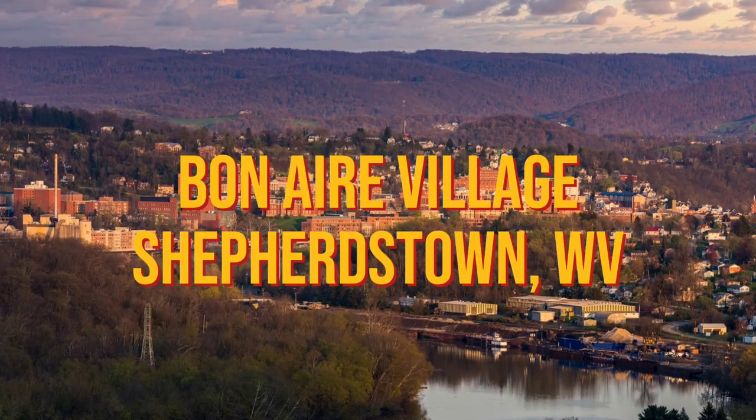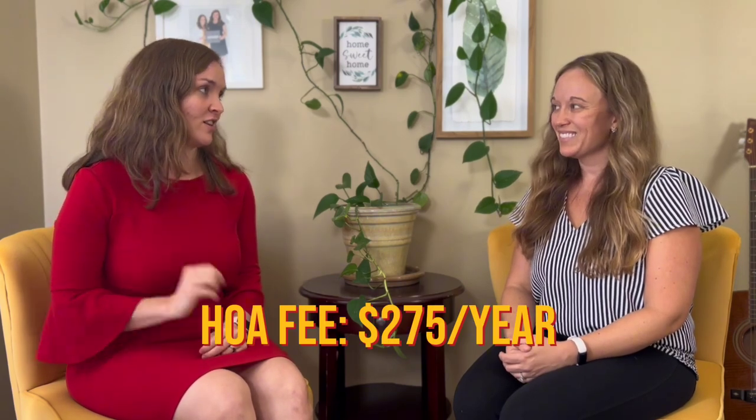Our last option — not 55 and up, but very much main level living — is Bon Air Village in Shepherdstown. These were built around 1995 and they're really charming with brick front exteriors that look more current than you'd expect. Also very close to downtown Shepherdstown with great amenities and lots of events from the college nearby. These homes are around 1,300 square feet for most of them, a little more for end units. The HOA fee is $275 a year — you can't beat it.